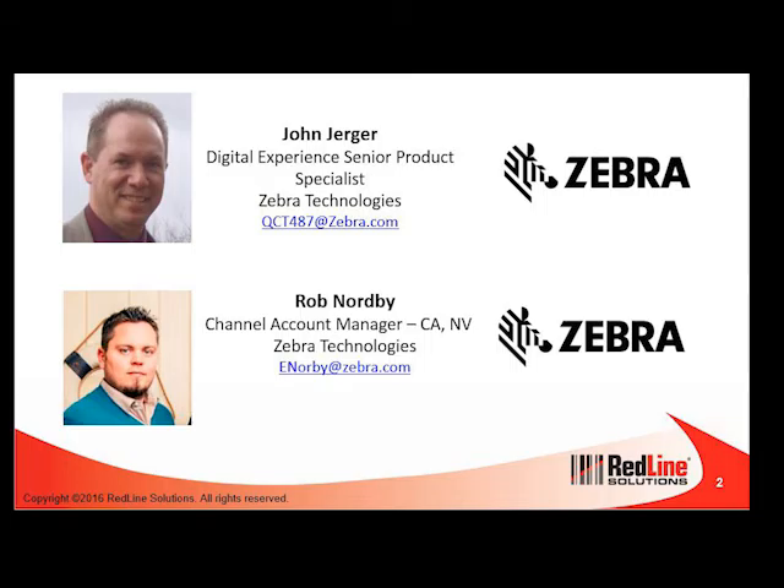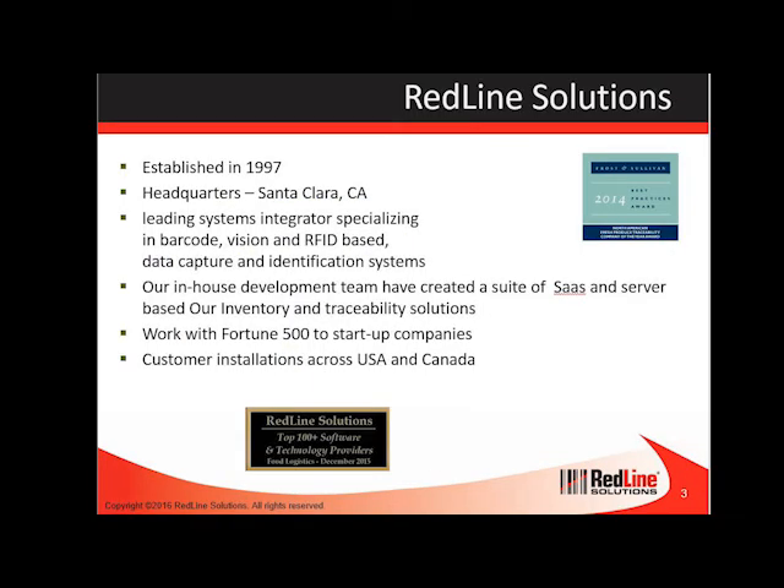A little bit about Redline Solutions. Redline was established in 1997. We have our headquarters in Santa Clara, California. We're a leading system integrator with extensive knowledge in barcode, voice, vision, RFID, data capture and identification systems. We work closely with our clients to develop the most suitable cost-effective solutions for their needs and have a variety of support and service options to keep those systems running smoothly.